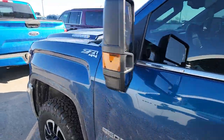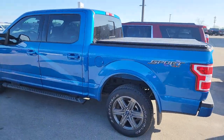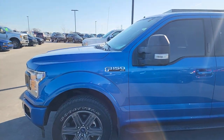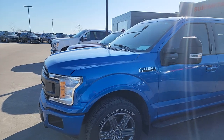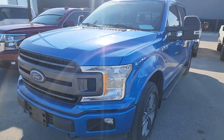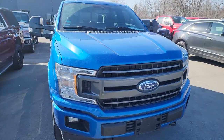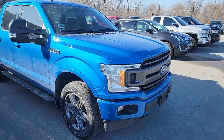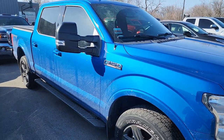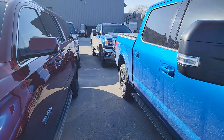Now this truck right here — this would be my next truck if it had the right gears in it, but it doesn't. This is a 2020 Ford F-150 XLT Sport, it's got the 5.0 liter in it. This is basically just my truck in the new body style and really good-looking — I think this one is Lightning Blue and it's got the 20-inch wheels. This one has 53,000 miles on it, really good-looking truck.